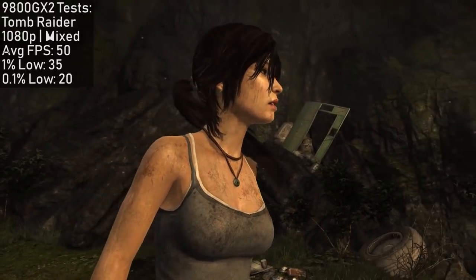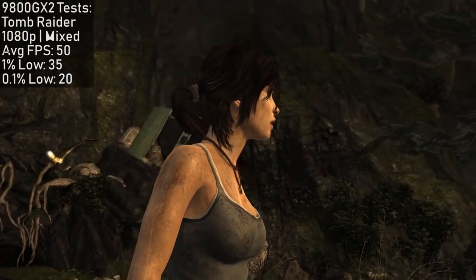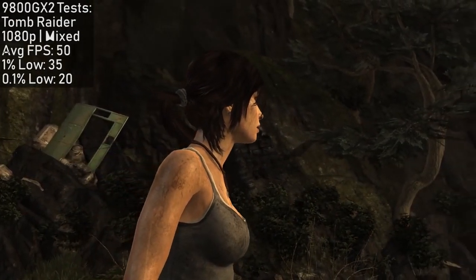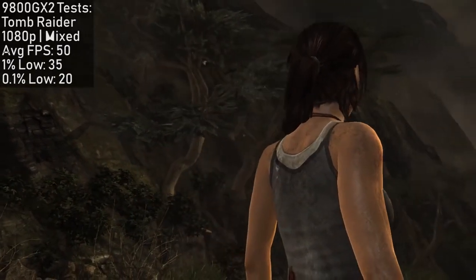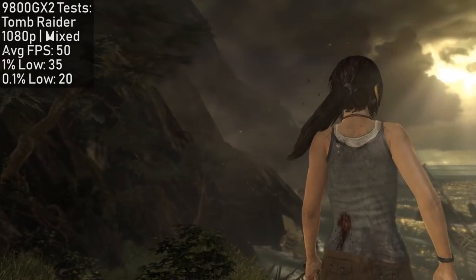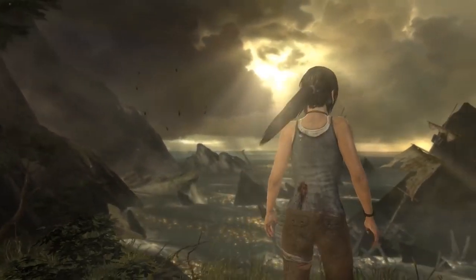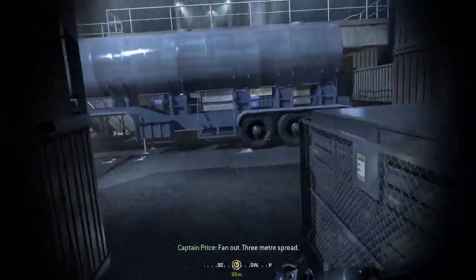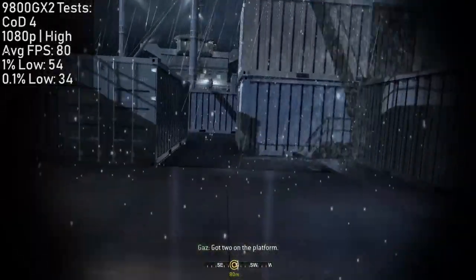Thankfully it fired back up and I was able to test 2013's Tomb Raider again, with a mix of settings — 45fps at 1080p. Not bad, but just know you'll be hearing the card over the game for the most part. To wrap up this series of unfortunate events, I jumped into another older title where this thing clearly feels at home. Call of Duty Modern Warfare is an aging classic and no match for the 9800 GX2, which will make very light work of such a title.